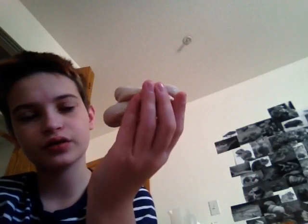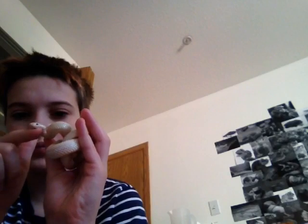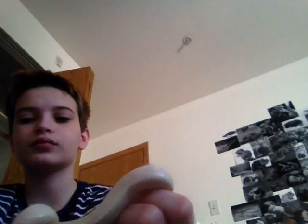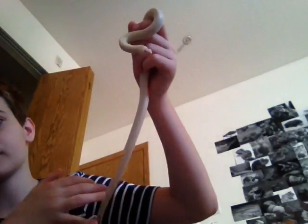He's doing good. He's eating, which is a good thing — he's eating two mice a week because he can't stop eating. And he's gotten a decent amount longer, so yeah. Hope you guys enjoyed, see you in the next video, bye.